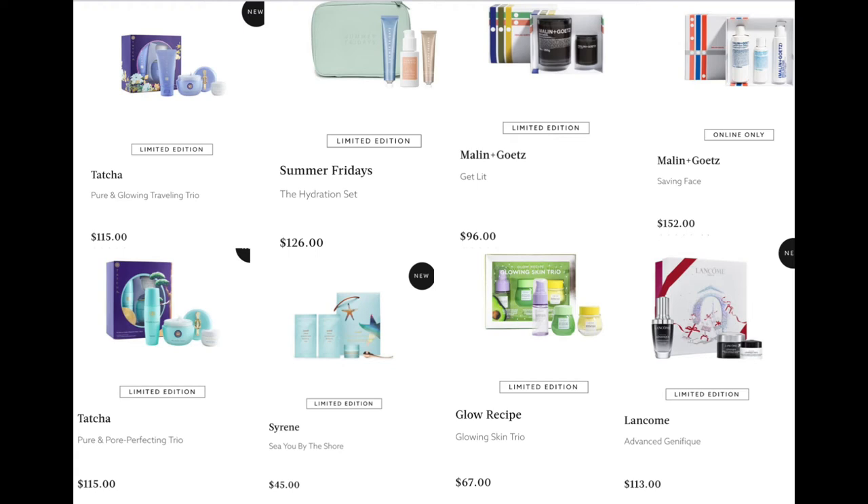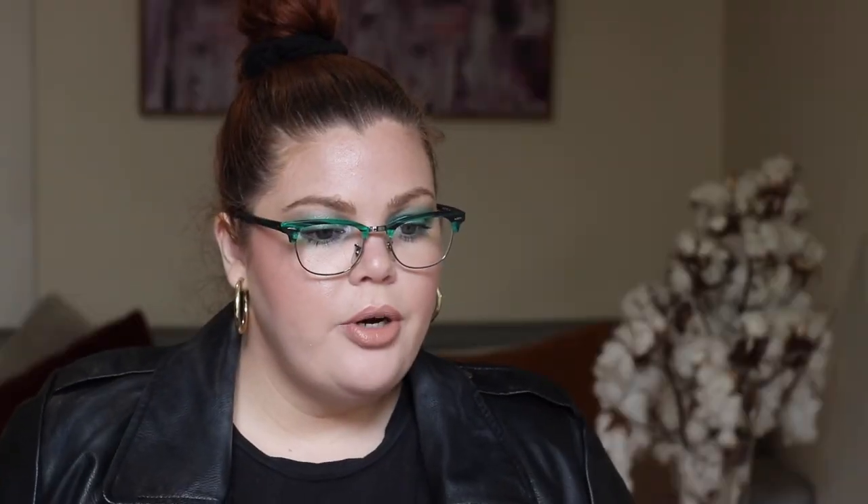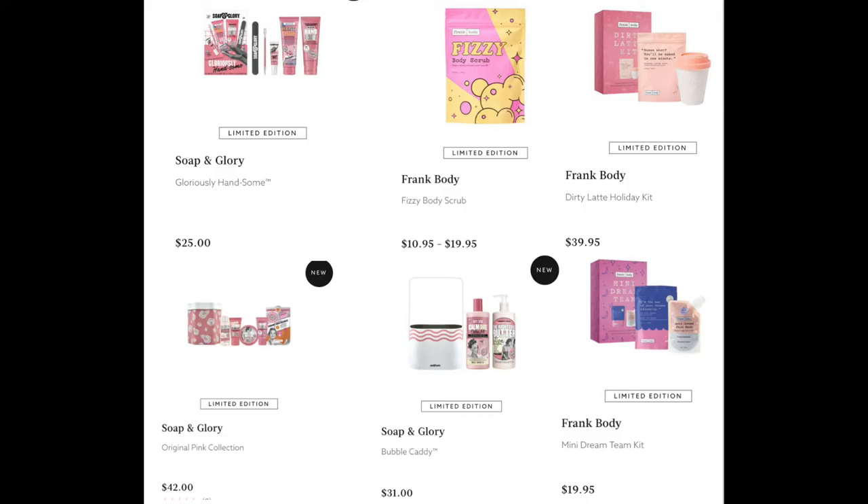Also from Melanin Gets, we have the Saving Face for $152. From Glow Recipe, the Glowing Skin Trio for $67. From Lancôme, the Advanced Génifique for $113. From Soap & Glory, the Glorious Handsome for $25 — it's got a nail file, cuticle tool, and hand cream — such a good deal and a great gift. And the Original Pink Collection for $42, which is a little bit of everything.